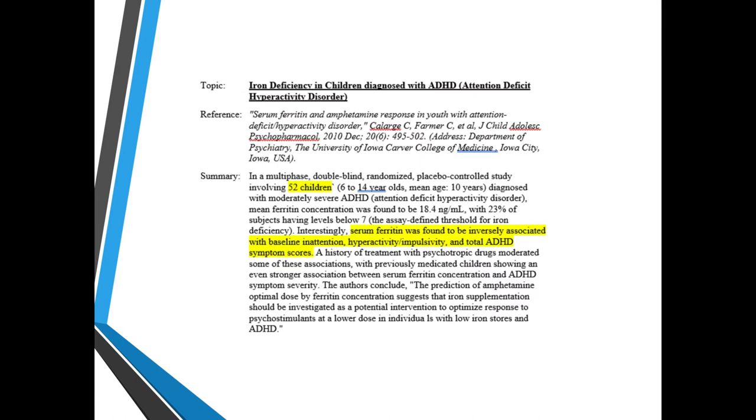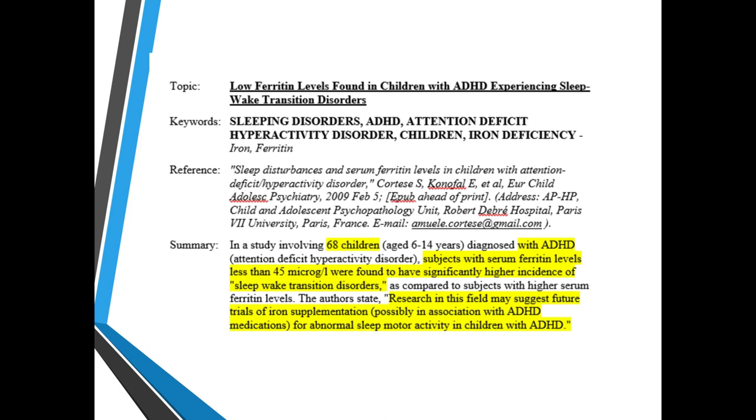Iron deficiency in children diagnosed with ADHD: serum ferritin was found to be inversely associated with baseline inattention, hyperactivity, impulsivity, and total ADHD symptom scores. Low ferritin levels in 68 children with ADHD were found to have a significantly higher incidence of sleep and weight and transition disorders compared to subjects with higher serum ferritin levels, suggesting we should do more trials with iron supplementation in association with ADHD.